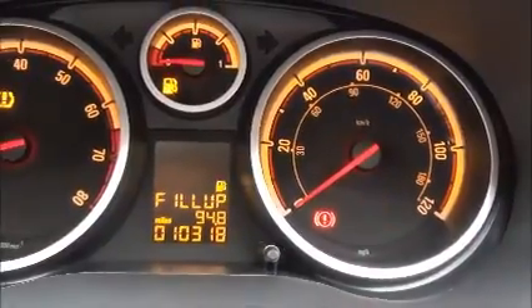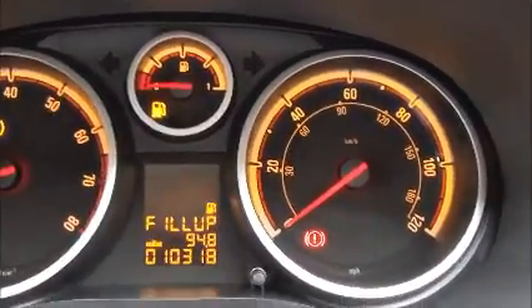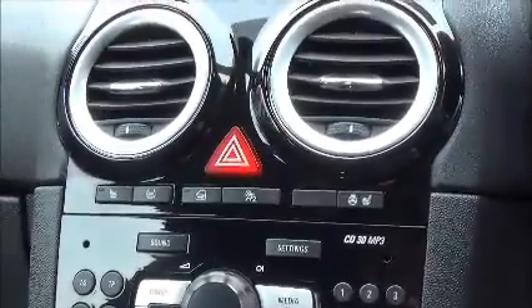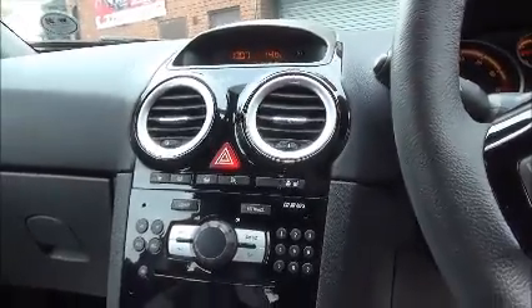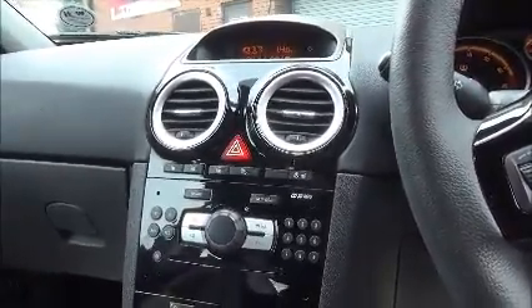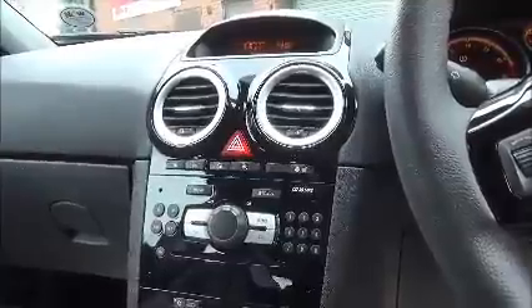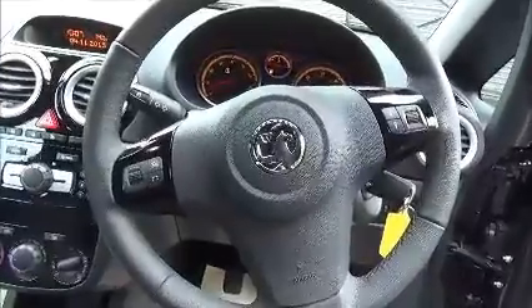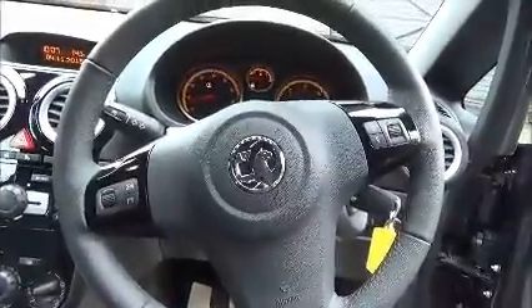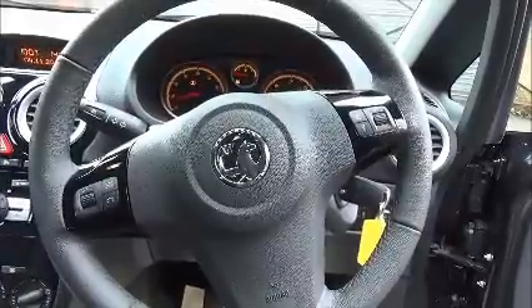Just to confirm the mileage on the vehicle of 10,318 miles. Standard features include Murakana upholstery, heated front seats and steering wheel, auto lights and automatic windscreen wipers. Air conditioning is also standard, and for greater convenience cruise control is also standard. The three-spoke leather-bound steering wheel features audio controls linked to the in-car entertainment, which includes a CD/MP3 player with auxiliary points for greater flexibility.